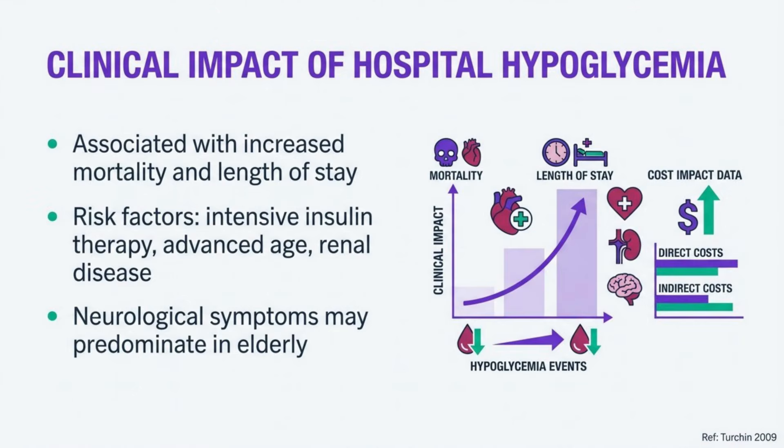Hypoglycemia in hospitalized patients is associated with significant adverse outcomes including increased mortality, length of stay, and costs. Each hypoglycemic event increases hospital costs by approximately $4,000. Risk factors include intensive insulin therapy, advanced age, and renal disease. In elderly patients, neurological symptoms often predominate over the classic autonomic symptoms, making detection more challenging.